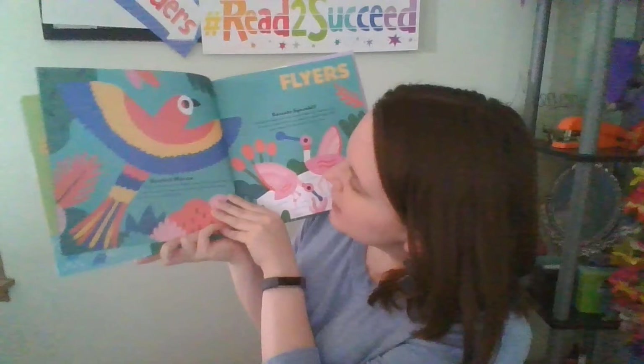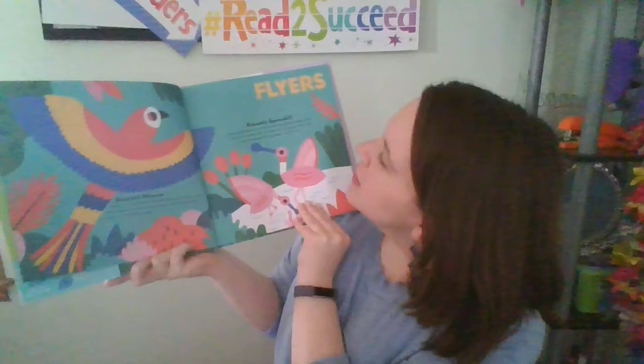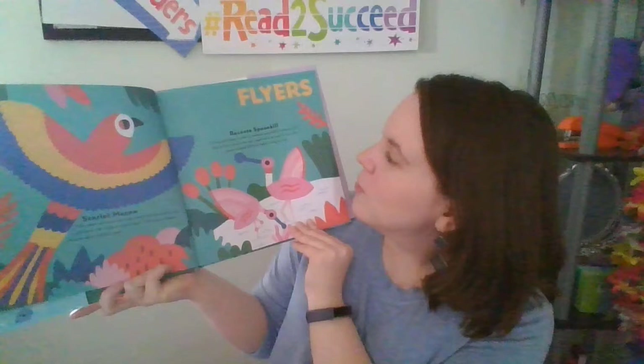These are the Flyers. We have the Scarlet Macaw. This smart bird can imitate words, do tricks, and even knows its shapes and colors. The Scarlet Macaw can live up to 80 years. Next is the Roseate Spoonbill. Eating pink algae turns the Roseate Spoonbill's feathers pink like cotton candy with red peppermint stripes. It has a flat spoon-shaped bill that helps it dig for food.